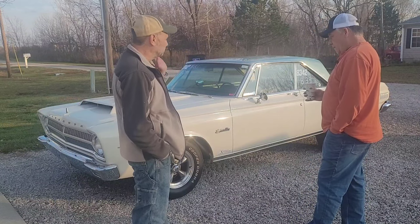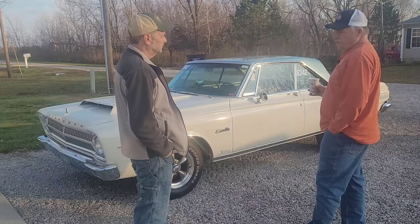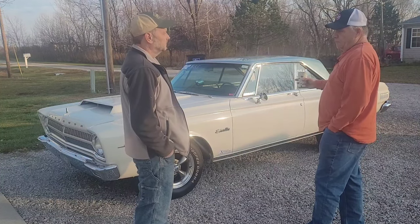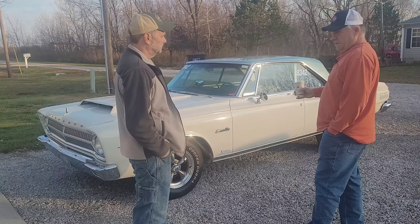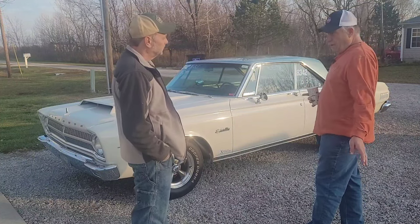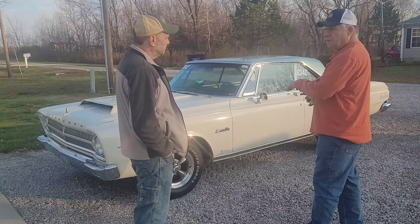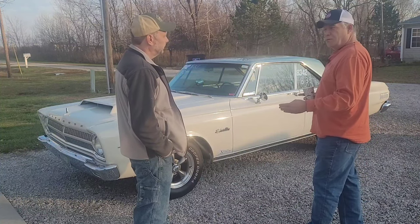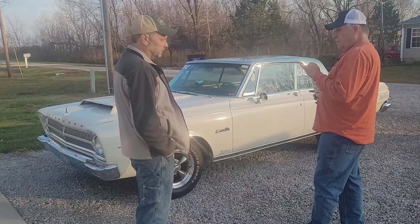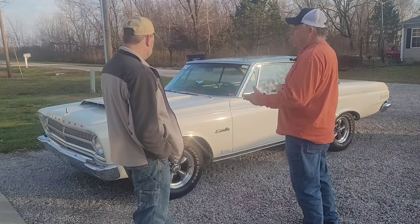This thing was born with a 361 — the smallest big block, no Thermoquad, automatic on the floor. Nearly all Satellites came with bucket seats and a console. You could get anything from a slant six to a 426 Hemi. The 361 is long gone — it's got a mild 440 in it now. I race it in nostalgia super stock. I bought it with the 440 already in it, and the original 361 and transmission. That's going to change this spring — I got a guy in Indiana building me a good transmission.